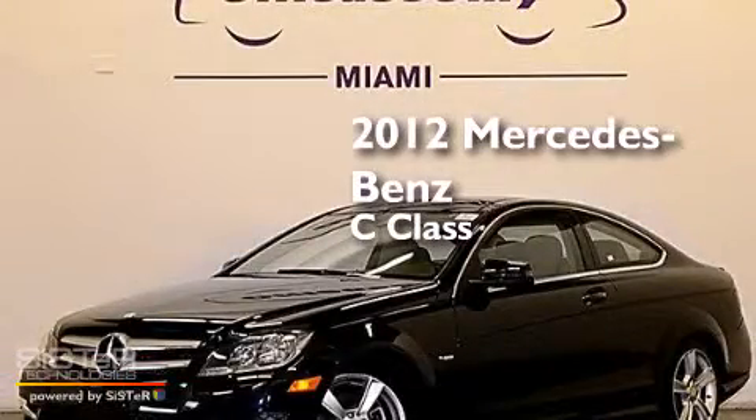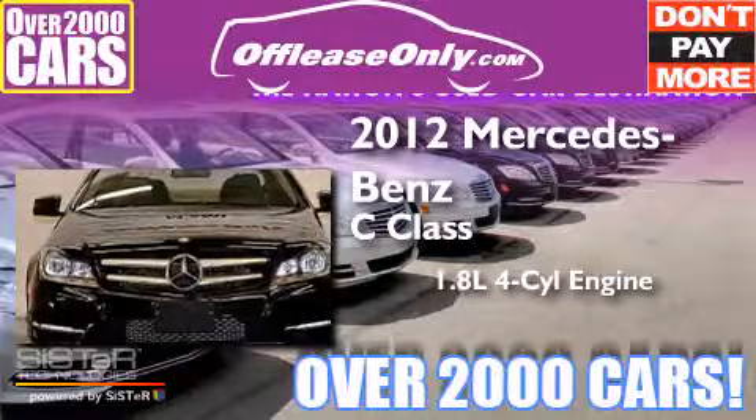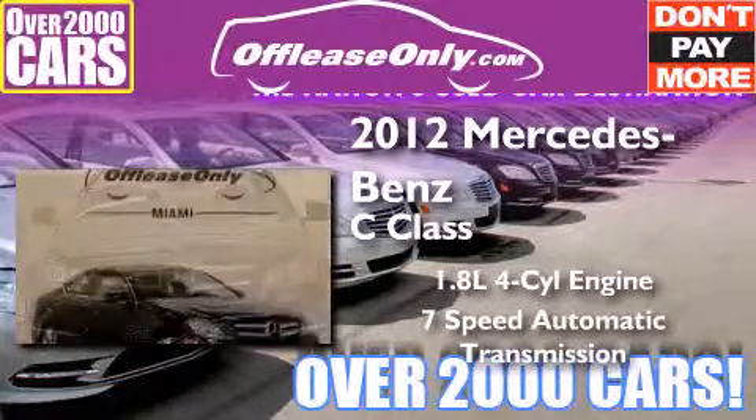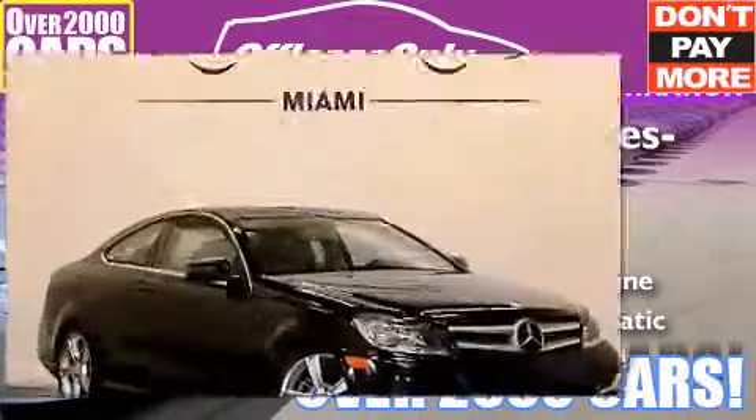This is a 2012 Mercedes-Benz C-Class. It has a 1.8-liter 4-cylinder engine and a 7-speed automatic transmission. Plus, having just come off lease, this Mercedes-Benz is in like-new condition.